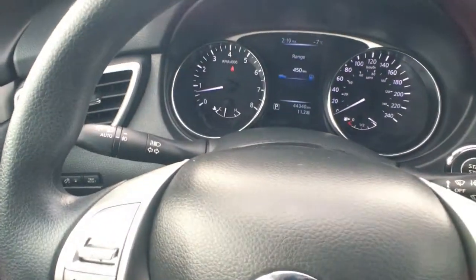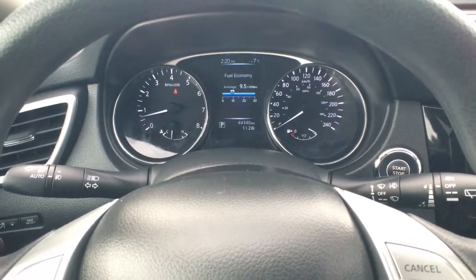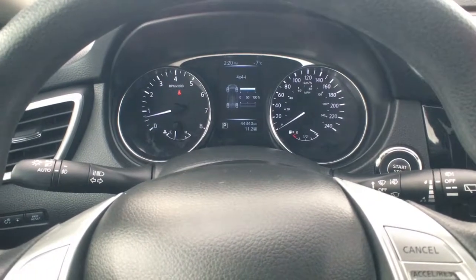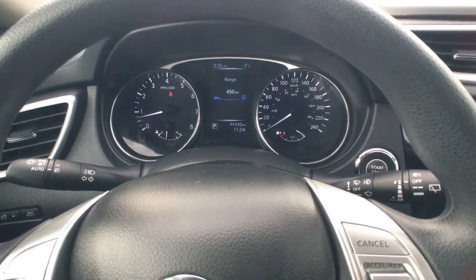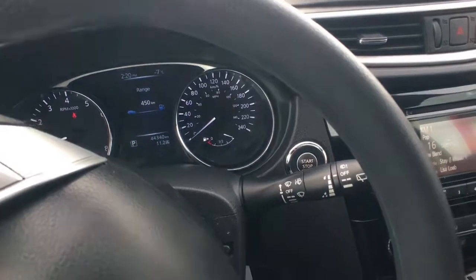You'll notice you get automatic headlights on the left stick, and right here in the center that little square button is where you cycle through all your information system controls — you get things like your 4x4 system, tire pressure monitoring, audio system, fuel economy, and distance to empty. Right over there is all your wipers, and just in behind that you can see your start-stop engine button.